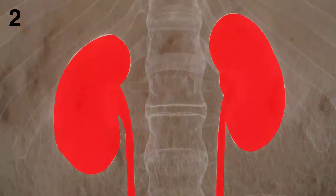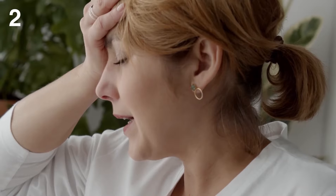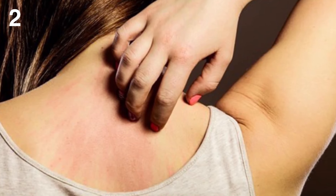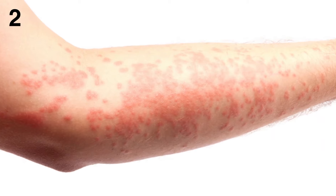2. Itchy skin. Extremely itchy skin is a common symptom of advanced kidney disease. The itch can range from irritating to life-disrupting. Your skin may itch all or most of the time. Some people have itch on one area of their skin, while the itch can also spread across most of your body.